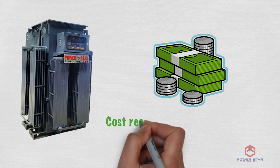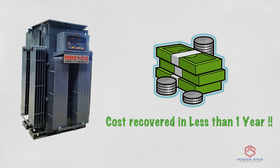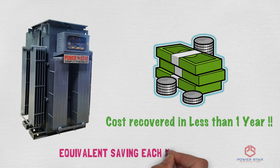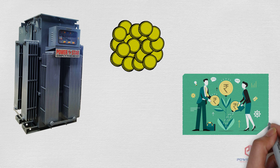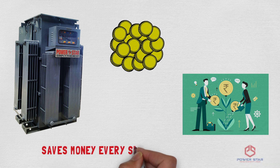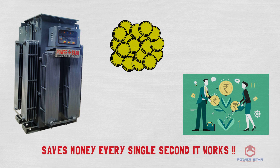The cost of the servo voltage stabilizer was recovered in less than a year, and it saved the equivalent amount of money each working year. Buying a servo voltage stabilizer is not a cost — it's an investment that will save you money every single second it works.